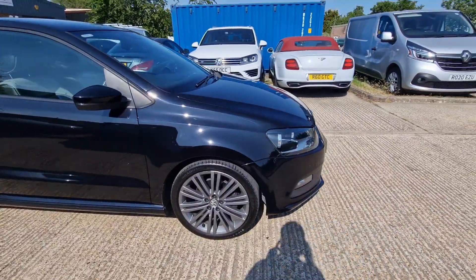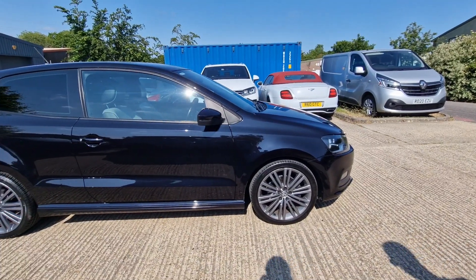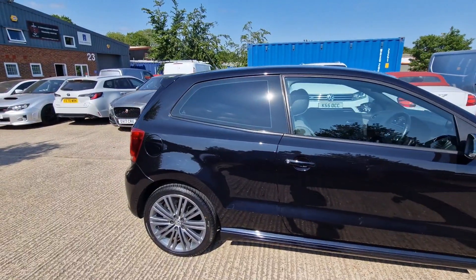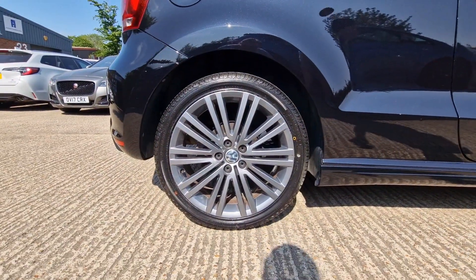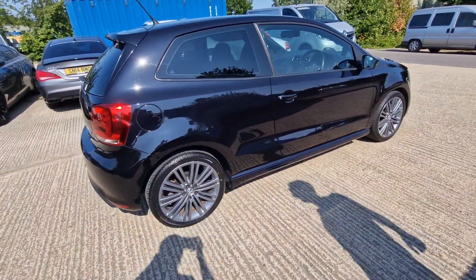So this is a Polo 1.4 bulletproof TSI engine, Blue Motion Tech, ACT, DSG — any more acronyms? It's the Blue GT. Three door, Euro 5 petrol, 140 PS, so it's got some — it really has got some, hasn't it?